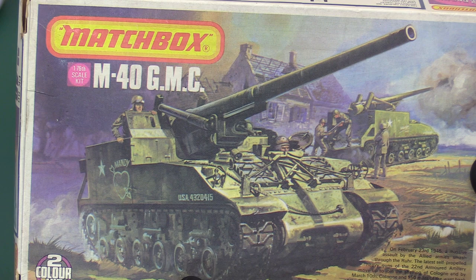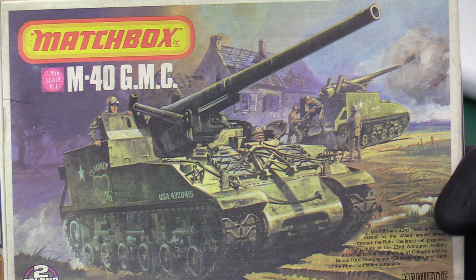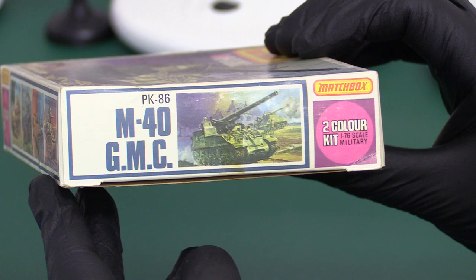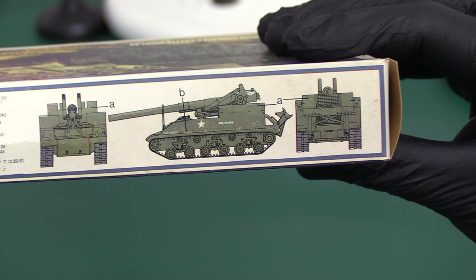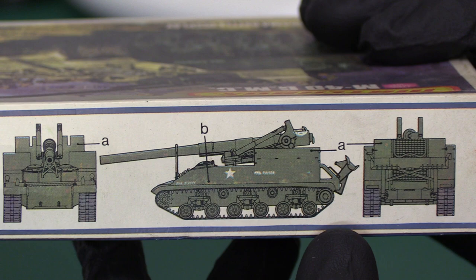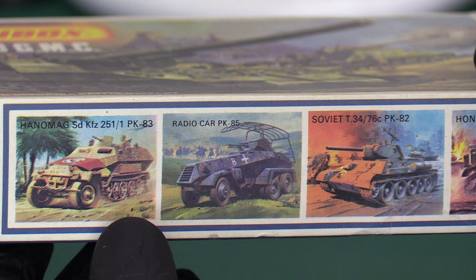This is a 155 millimeter howitzer. I think they do a kit of a Vietnam-era version with a slightly different name but the same base gun and a slightly more advanced chassis. This is PK86 - 1978. The armor kits changed their box art around this time; instead of showing what it looks like unpainted, they show what it should look like painted up, which is a nice touch.